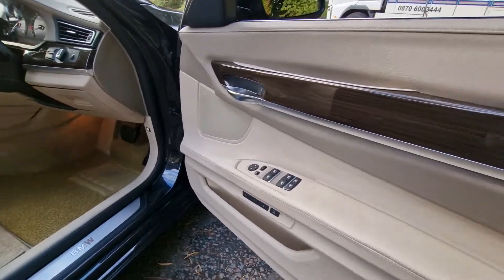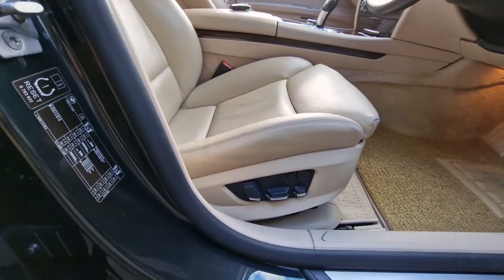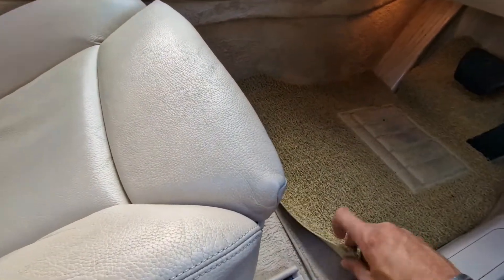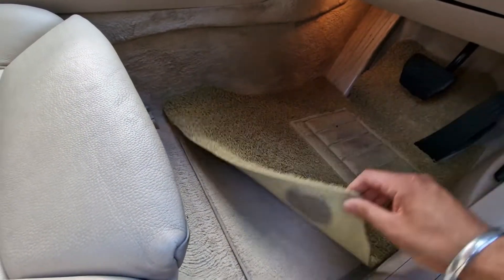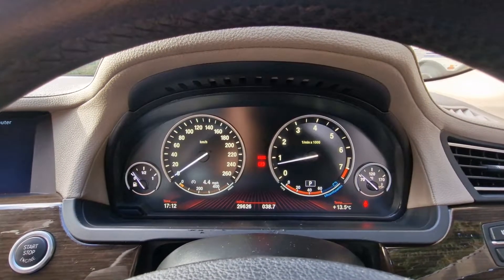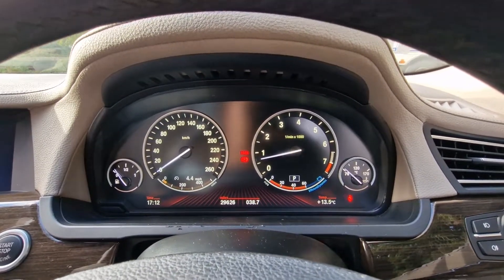Driver side door card. Electric seats which are also memory seats. Excuse the thick carpet mat — just trying to protect the carpets underneath as it's a very light colour interior. This vehicle has covered 29,626 miles.